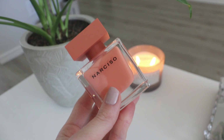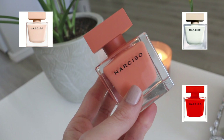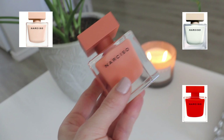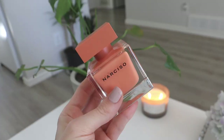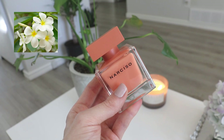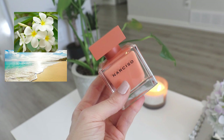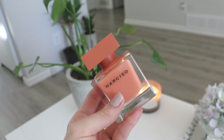This is your summer go-to out of all the Narcissos. If the Poudre is a signature scent, the Rouge is your sexy evening scent, and the white Narciso by Narciso is your winter scent — this one is your summer scent. It's absolutely beautiful for a warm day, beautiful for hot weather. Those yellow florals make it smell sun-kissed and a little tropical; the frangipani especially makes it feel a bit beachy. Then you have that traditional Narciso musk, which makes it very sensual and reminiscent of the rest of the Narciso line.